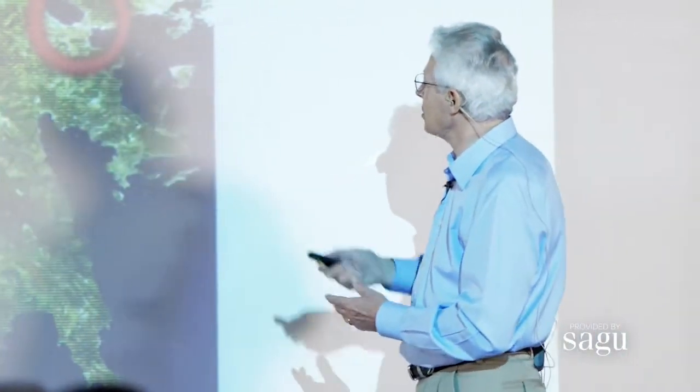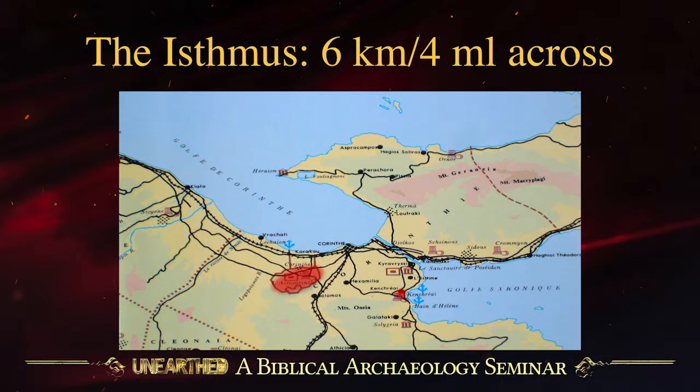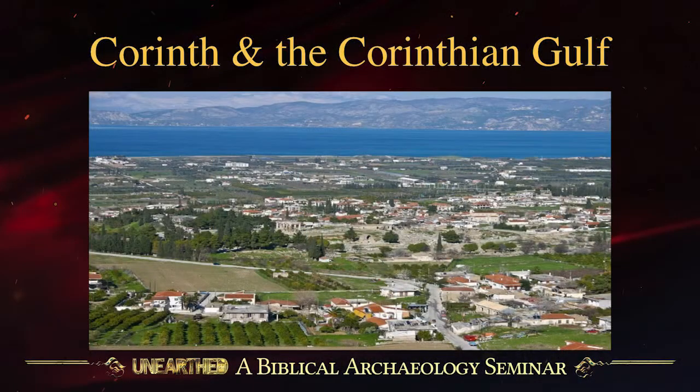Here we have the Peloponnese, and here we have the mainland of Greece connected by the Isthmus, and Corinth is right on there. This shows it more closely still, because there's an even further extension from the Saronic Gulf coming in, and from the Gulf of Corinth, which narrows further. Corinth is just to the south of the Gulf of Corinth. You can see how Corinth looks — standing up on the Acro-Corinth hill, looking down over the old city and out at the sea.